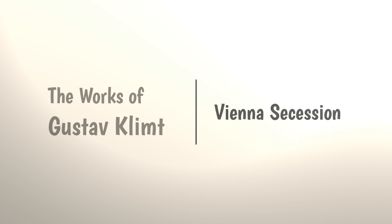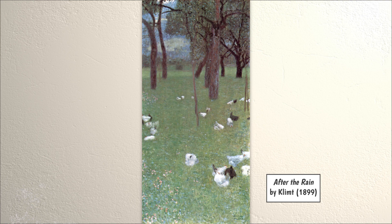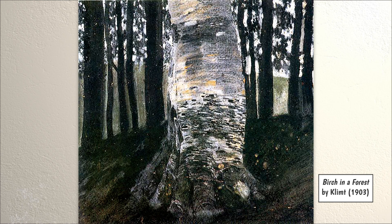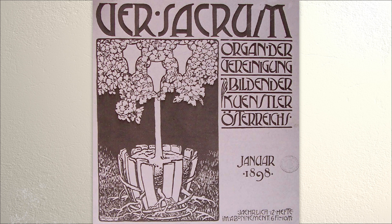Klimt became one of the founders and the president of the Vienna Secession, a special group of artists formed in 1897. These artists did not follow the traditional art styles of that time and moved away from historicism, much like artists in many other European countries were doing. The group did not encourage a specific style of art. Instead, they wanted to provide a space where any and all art styles were encouraged, and they brought in art and artists from other countries for new ideas. They had an art magazine called Sacred Spring and also built the Secession Building for art exhibitions.